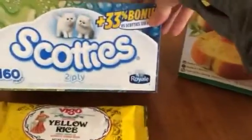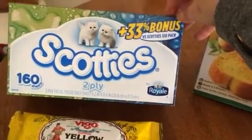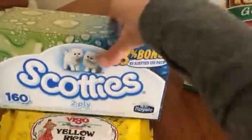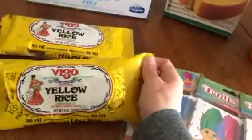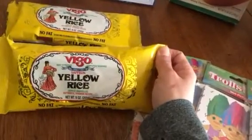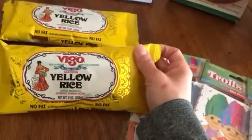This is just a repurchase of the Scotties 33 bonus pack — you're getting 160 tissues versus 120 — so I bought a box of those. We always need Kleenex in this house. I also bought two of these Vigo yellow rice. I tried one for the first time last night.